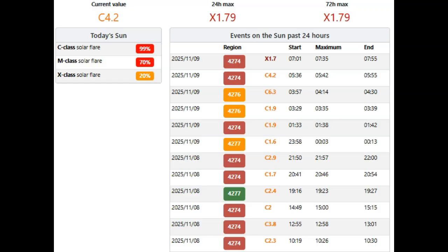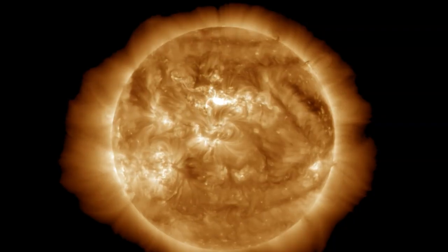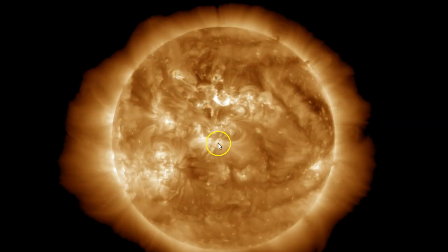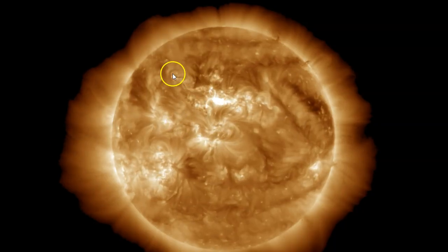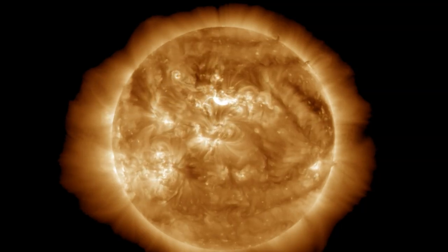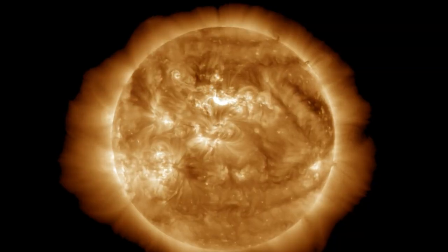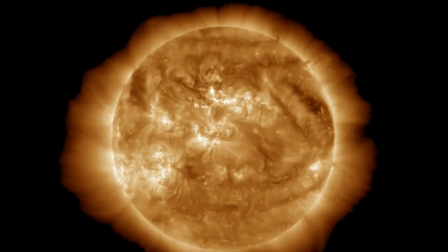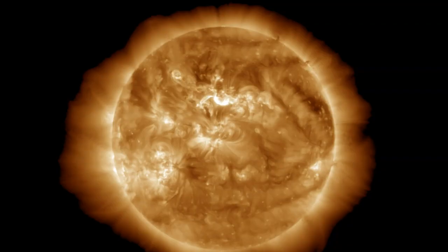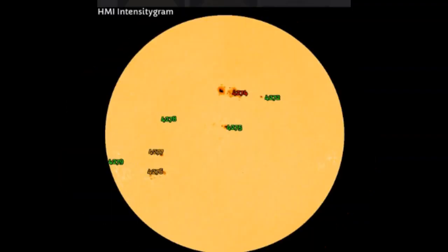I saw the coronal mass ejection be emitted, so there's no question it's inbound. And by the expression I saw — look at this plasma jumping — it actually looks like it jumps over and creates another sunspot group here. Unbelievable. A lot of it has been caught back by the sun. That's a huge coronal mass ejection, exactly Earth-facing, Earth-bound — a totally bad position, the worst we could be in.